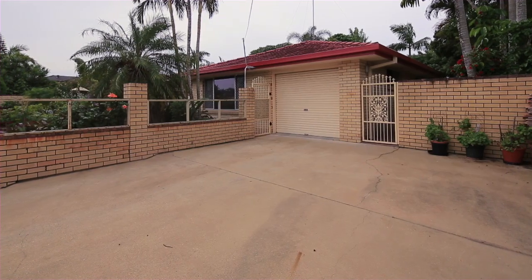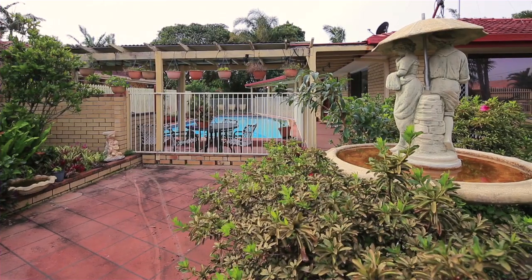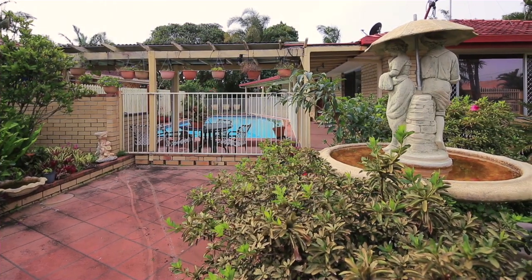Hello, Richard Snowden from Century 21, and I'd like to welcome you to number 11 Doggett Drive, Miami. Offering a terrific location and massive potential, this home is ideal for young couples, first home buyers, or the savvy investor.